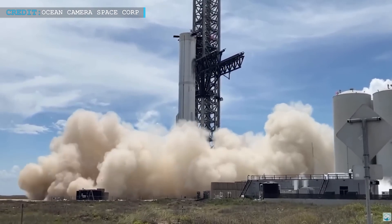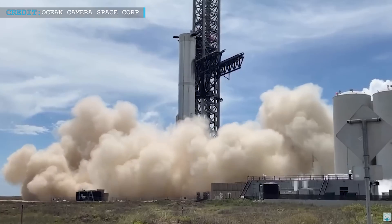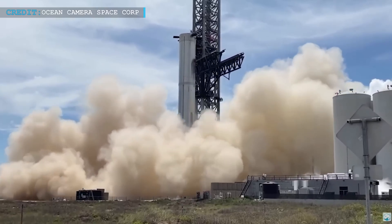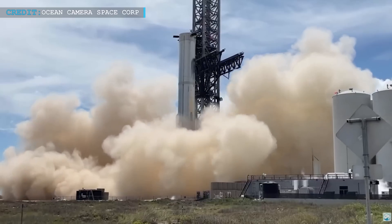On the other hand, Booster 7 successfully managed to complete two tests that each involved a single Raptor 2 engine. These tests were not just successful — they fired in record times, as they were fired in 21 seconds, which is the fastest for any Raptor engine ever.